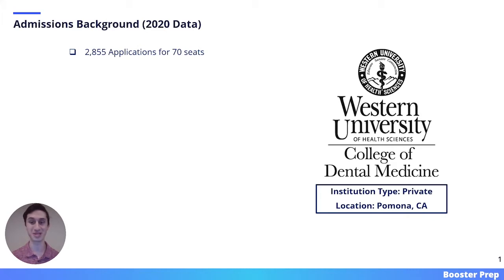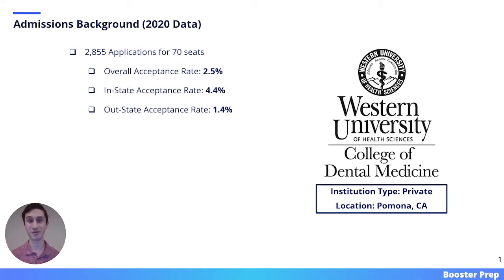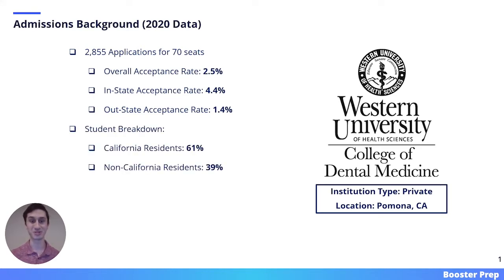Western University is a private school located in Pomona, California. In 2020, they received 2,855 applications for 70 seats. They had an overall acceptance rate of 2.5%, an in-state acceptance rate of 4.4%, and an out-of-state acceptance rate of 1.4%. Looking at the student breakdown, 61% of the incoming class came from the state of California.